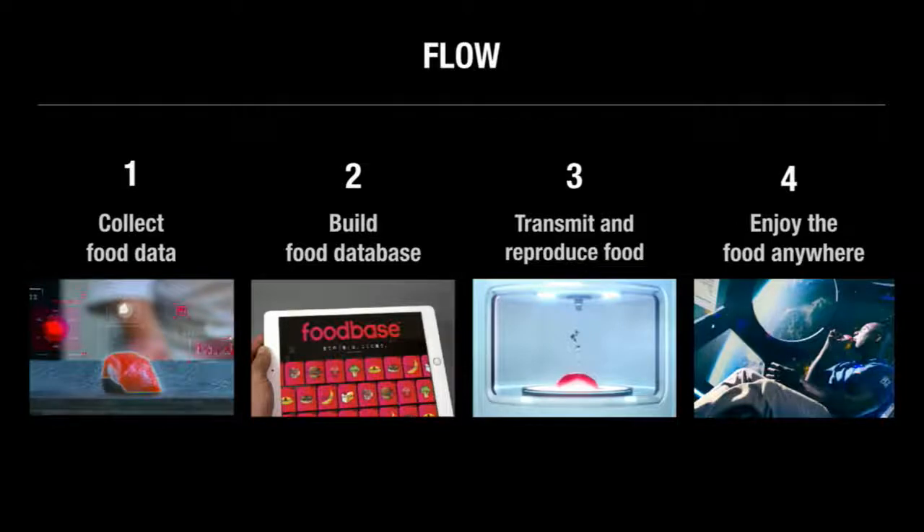Our idea is, first, to collect food data and break it down to taste, shape, texture, and nutrition. Then, accumulate the data in our database called FoodBase. Next, the data from FoodBase is transmitted to a 3D food printer. Finally, the food is printed out by the printer to be enjoyed anywhere, like outer space.